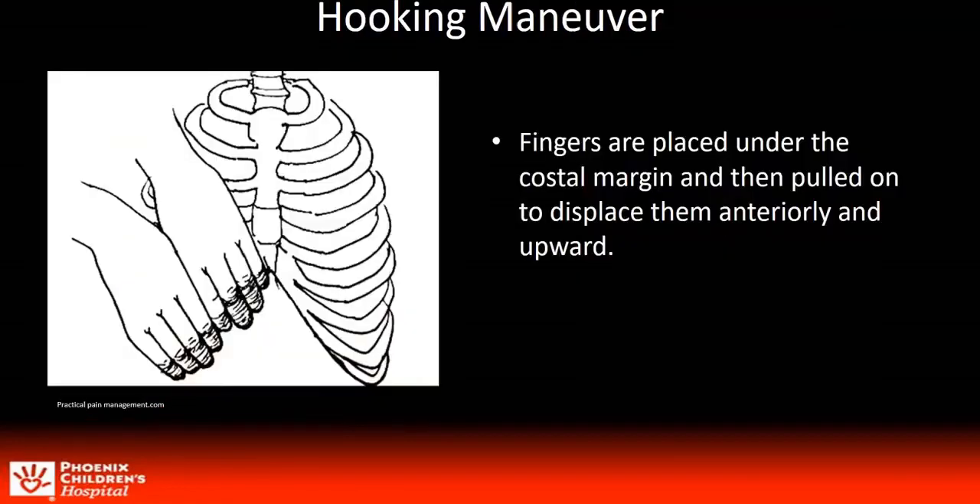Currently, the hooky maneuver is the physical exam used to diagnose SRS. This painful maneuver has all but been replaced at our institution with the development of our dynamic protocol.